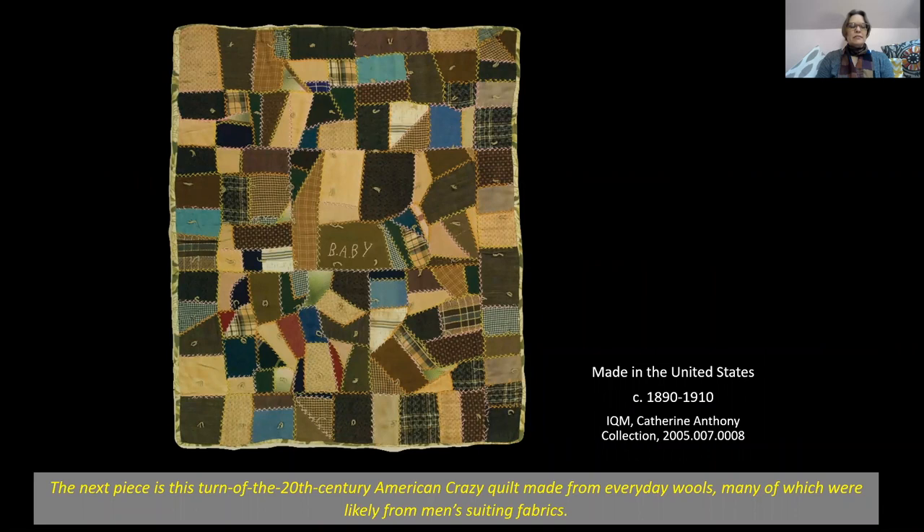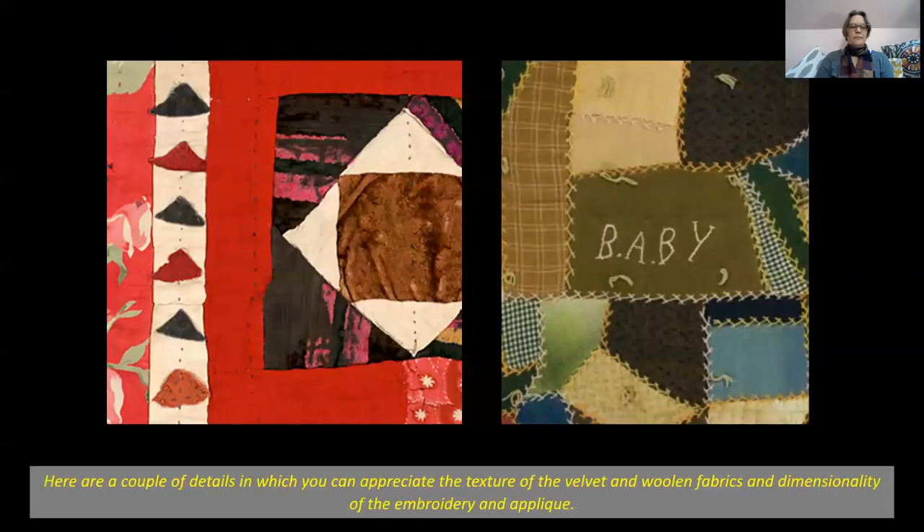The next piece is this turn-of-the-20th-century American crazy quilt made from everyday wools, many of which were likely from men's suiting fabrics. Here are a couple of details in which you can appreciate the texture of the velvet and woolen fabrics and the dimensionality of the embroidery and applique.